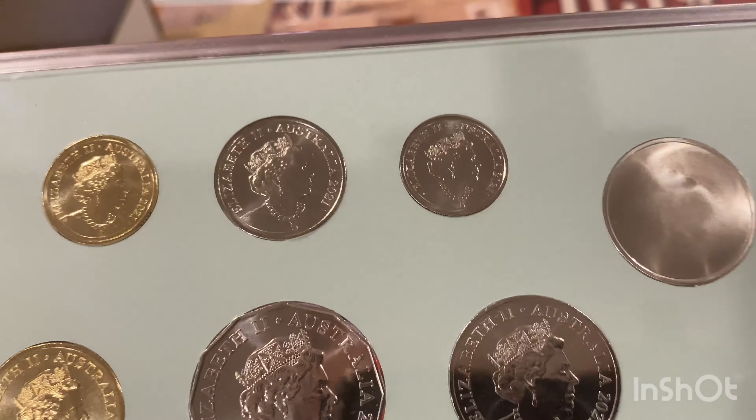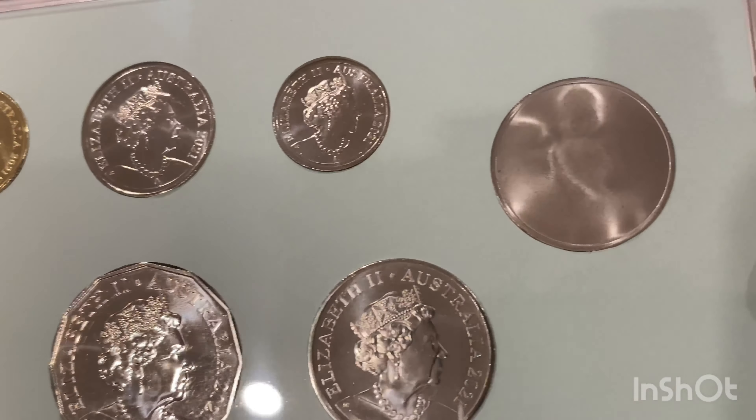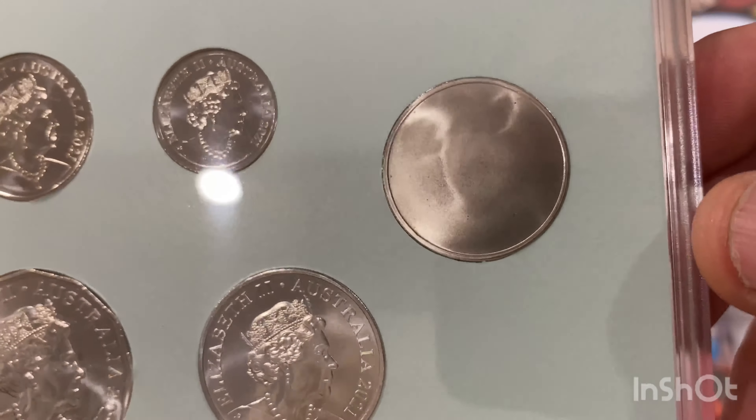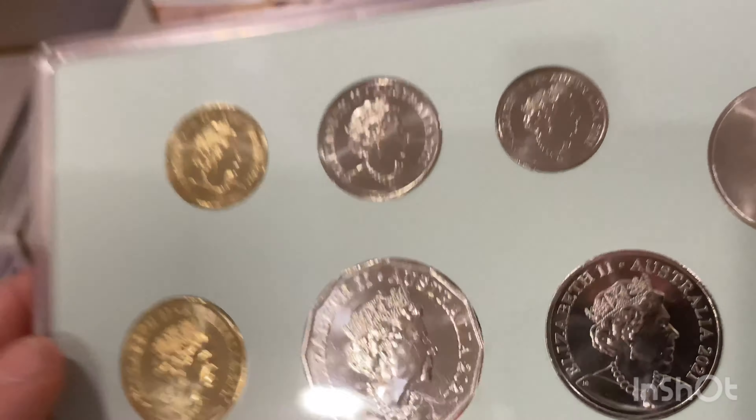Let's have a quick look at the backs — they also have the Jody Clark effigy. There's nothing on the back of the token. Very nice set — lovely.